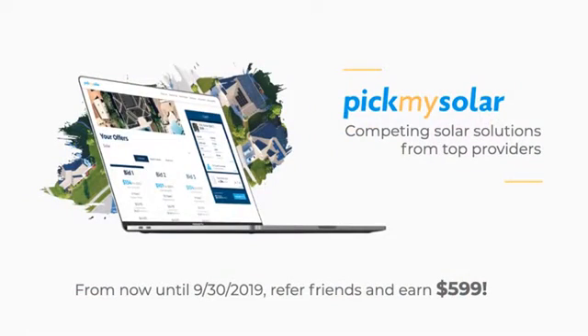As always, we are PickMySolar and we provide competing solar solutions from top providers. Until the end of September, refer your friends, family, co-workers, or somebody you meet in the coffee shop, and you and them will both earn $599 when they go solar. Until next time, it's been a blast. For Andrew, I'm Patrick — so long.